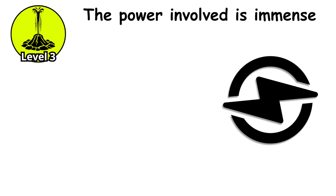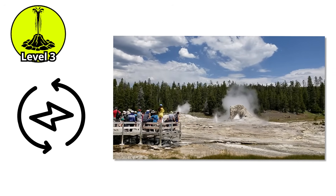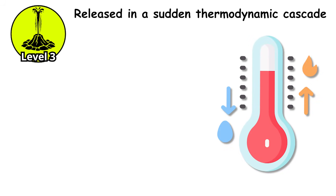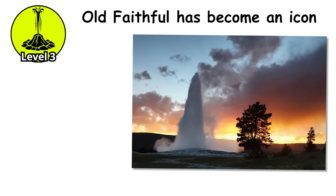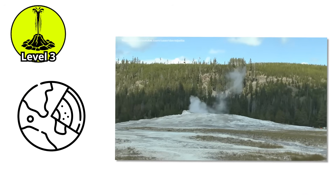The power involved is immense. A geyser erupting at 150 feet is accelerating thousands of gallons of water from rest to over 60 miles per hour in seconds. The energy comes from heat stored in the rock and water below, released in a sudden thermodynamic cascade. Old Faithful has become an icon not just of Yellowstone, but of geological phenomena worldwide.